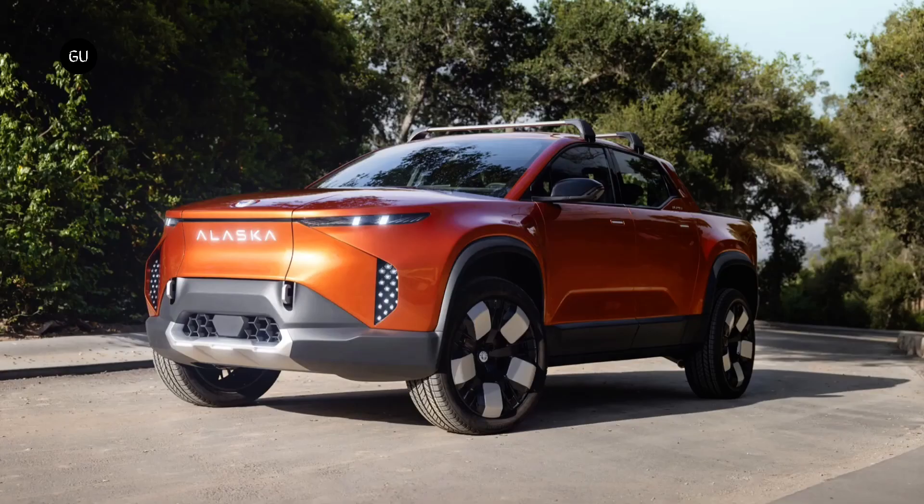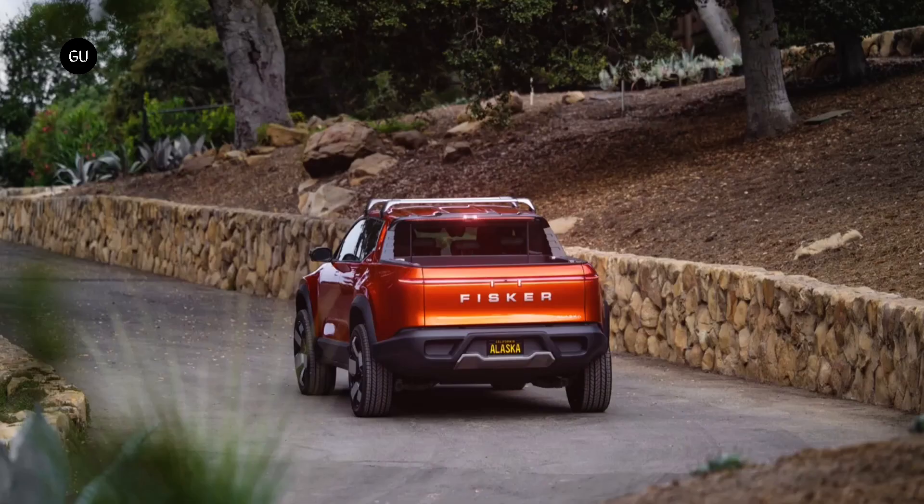The EV will be available with two different battery packs, with a capacity of 75 kWh and 113 kWh, offering a driving range between 230 to 340 miles between charges.